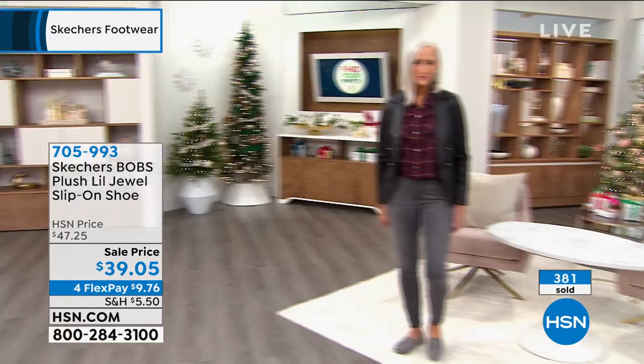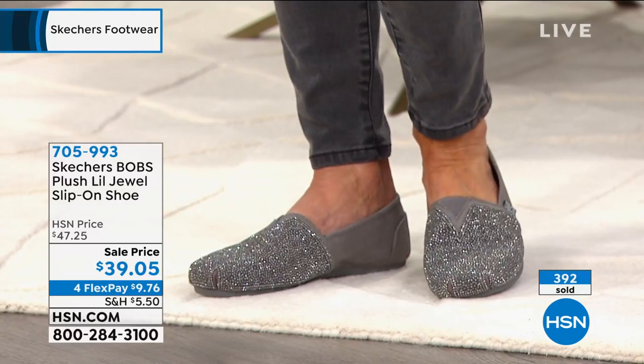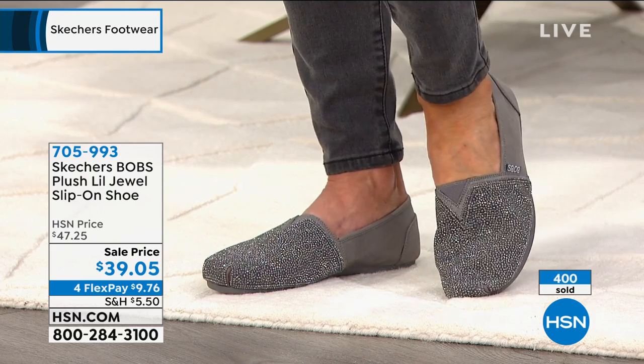$9.76. And if you've got an HSN card, put down $7.81 — you get an extra flex payment. There's Jan with the charcoal. Now these aren't like glitter that's been dusted on that'll come off.